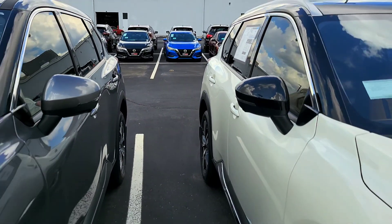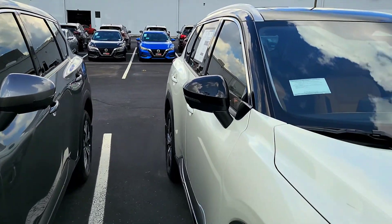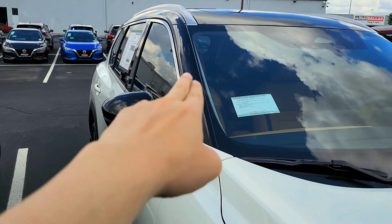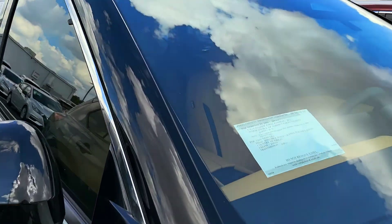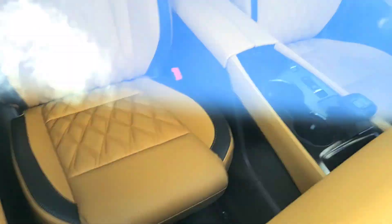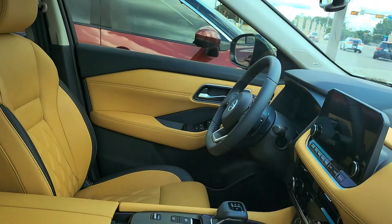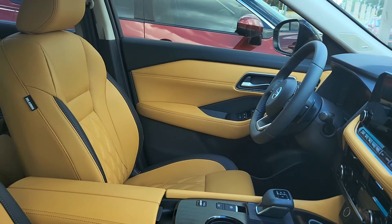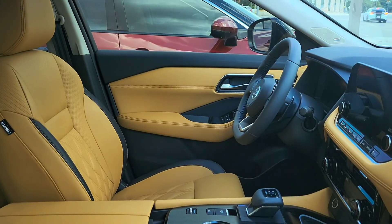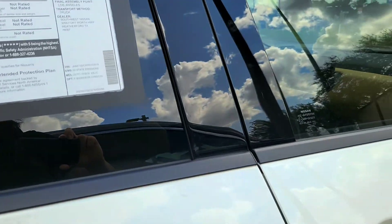Here are the side mirrors — you've got your two-tone color. I love how this looks, very fancy. And I don't know if you can tell, but the interior is very nice. Love this leather, very modern looking. All around you're getting a very nice car in the platinum.